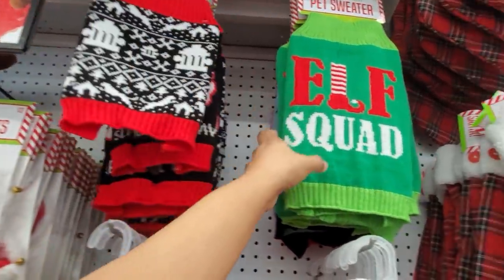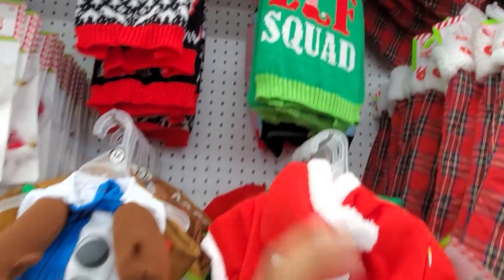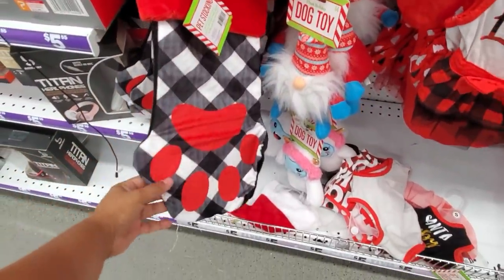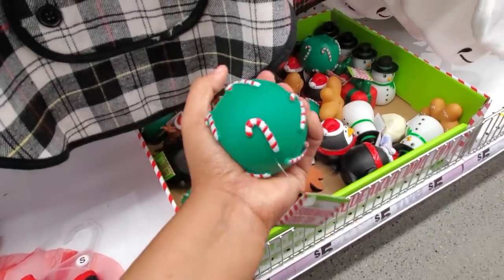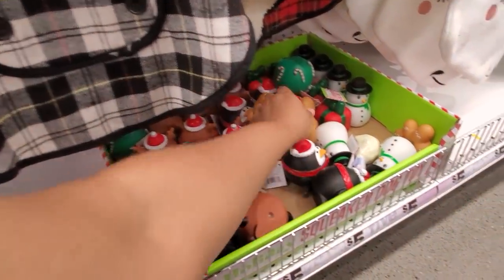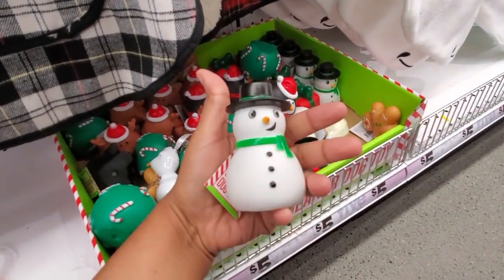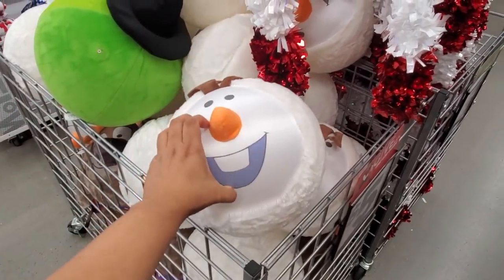'Slay All Day,' 'Elf Squad' — how funny and cute. Give that to your children. They have doggy stockings for four dollars, a cute paw print one. Doggy toys are only a dollar and they do squeak — cute little reindeer and a little gingerbread. I can see a big dog just tearing that up! They also have a snowman.